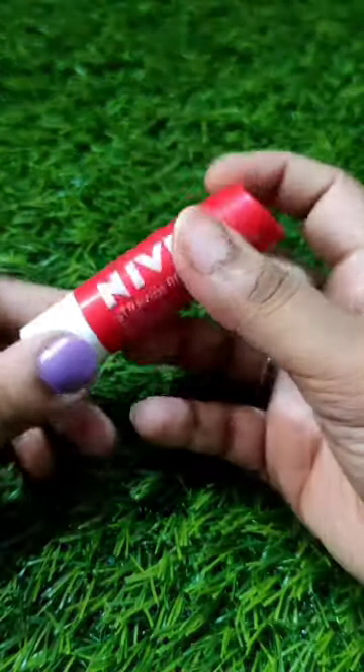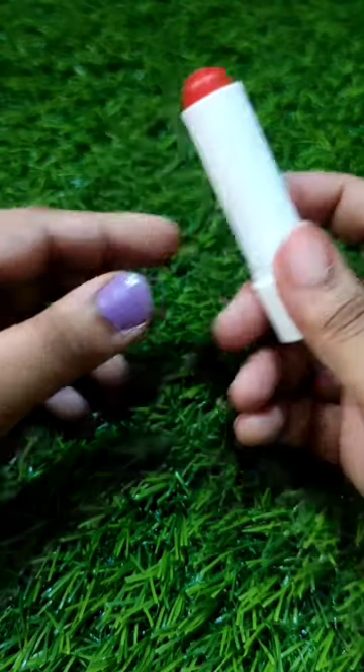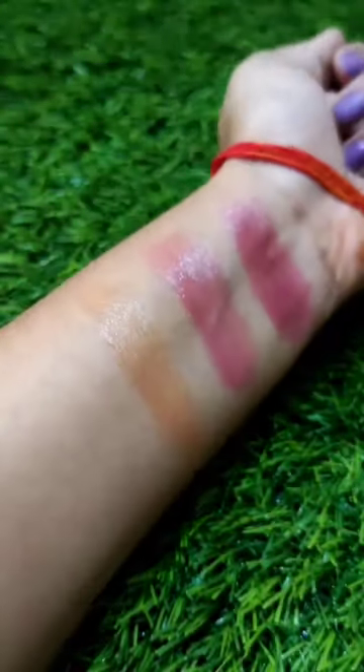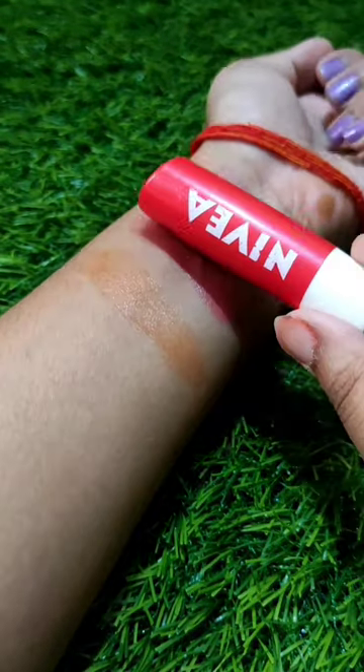The third one is this Strawberry Shine. It is my personal favorite actually, because of the beautiful orange color it has. If you are a fair skin type, it is a must buy for you all. You can see how beautiful the color is. It moisturizes very well, I can say. Definitely.